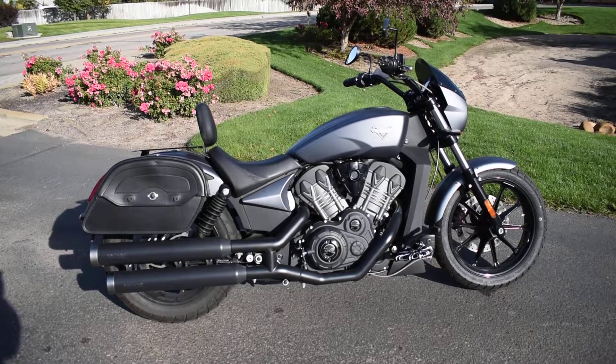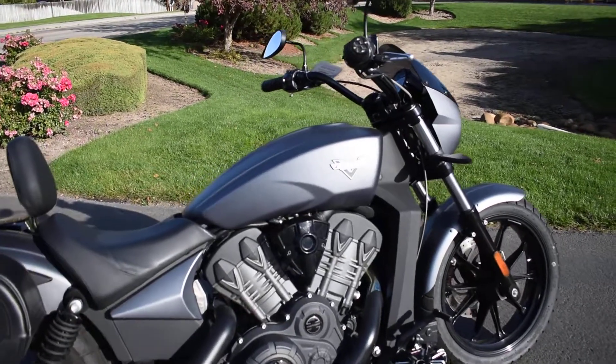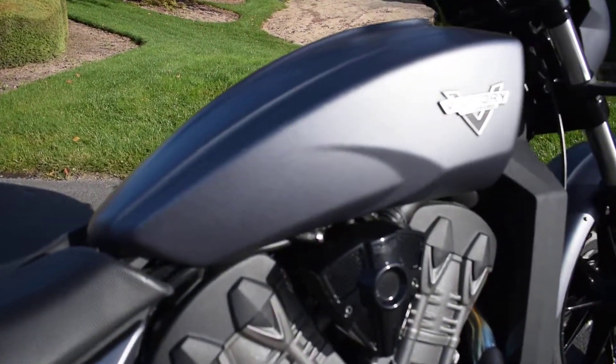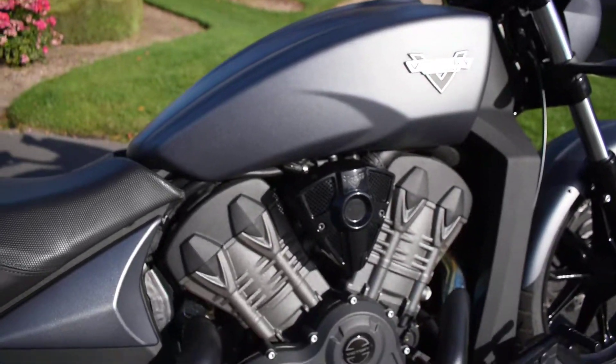This thing is super nice. Love the paint — it's a matte super steel gray, so it's a flat color. Looks real tough on this bike.